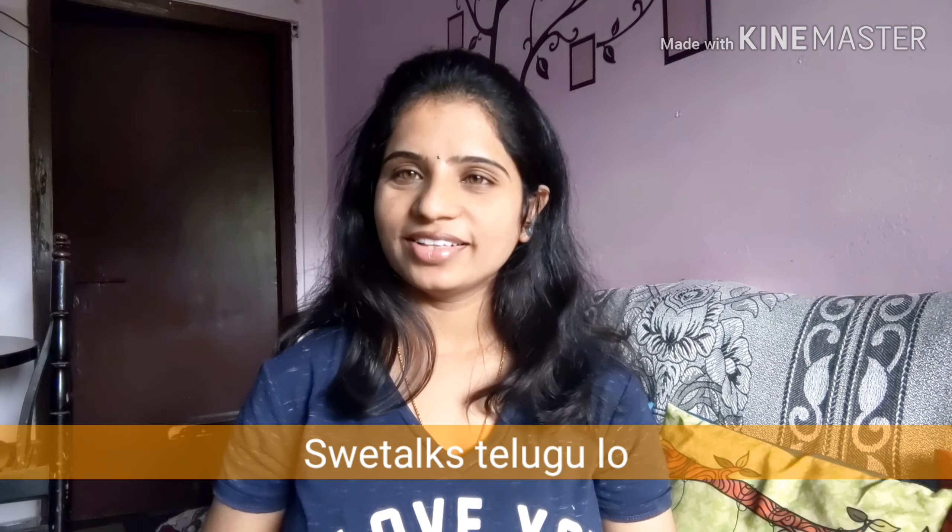Hi friends, welcome back to my channel Shvei Talks. I am very proud of you. This is the topic of hair care.